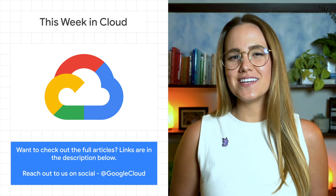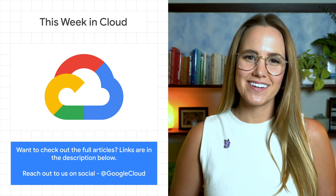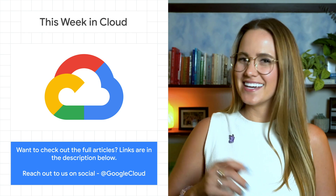If you want to read more about these announcements or see a full list, check out the link in the description. Any thoughts or ideas, leave us a comment or tweet us and we'll see it in the cloud.